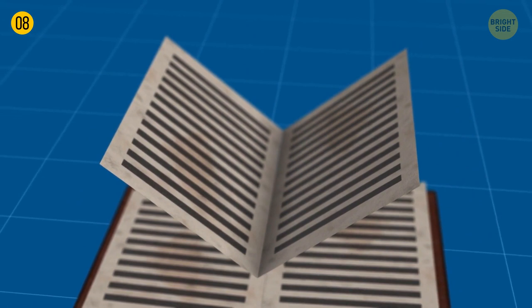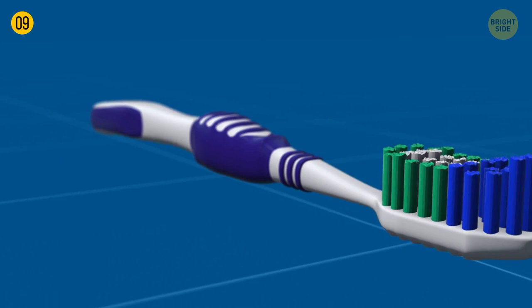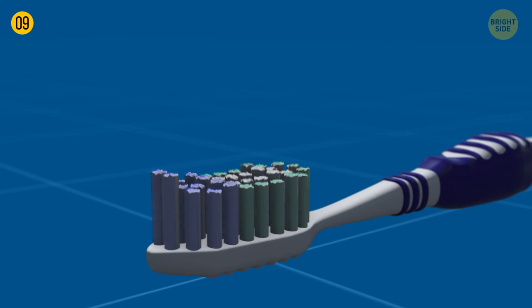Toothbrush bristles have two secret features. First, they fade over time — when it gets less bright, you need to buy a new one. Also, the bristles vary in length, and longer ones on one end can help clean the back teeth better.